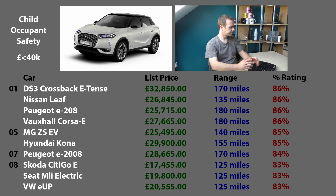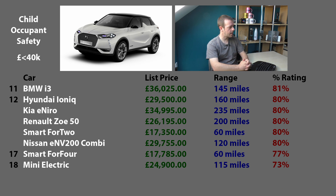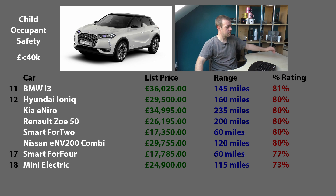At the bottom of the child occupancy table: the BMW i3 in 11th - that's an old car, actually doing quite well. In joint 12th: the Ioniq, the Kia e-Niro, the Renault Zoe, the Smart 4.2, and the Nissan ENV 200 Combi. Smart 4.4 in 17th, and in bottom place the Mini Electric at 73%. Although the Nissan Leaf is a refresh of an old car and is joint first, the Mini is also a refresh of an old car and it's bottom. It's possible the Mini Electric will get re-tested under NCAP, but until then that's all we can go off.